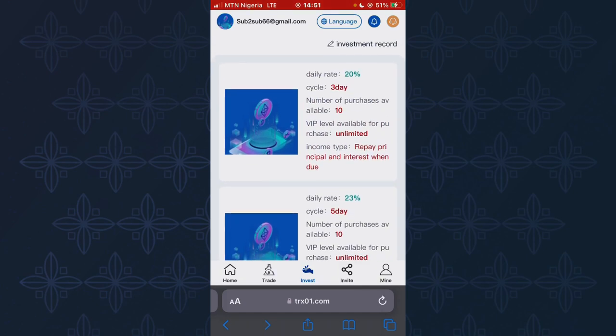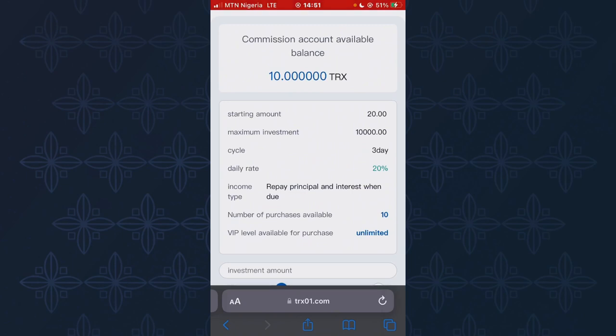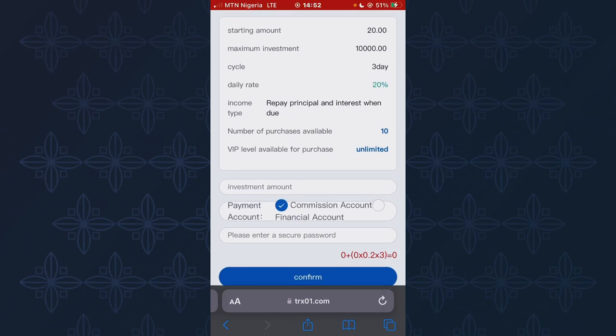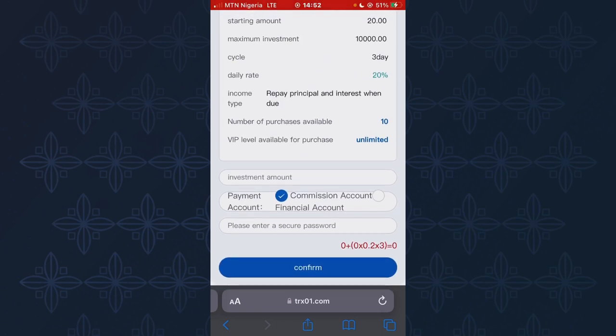Click on an investment plan and you'll see the starting amount is 20 TRS and the maximum is 10,000 TRS. This investment plan lasts for three days and you'll make 20% of the amount you invest. Enter the amount you want to invest (from 20 to 10,000 TRS), enter a password, then click Confirm. You've now mined that amount of TRS and just need to wait for your profit.